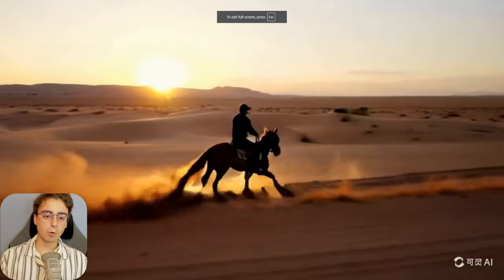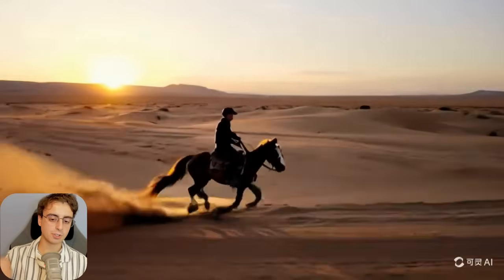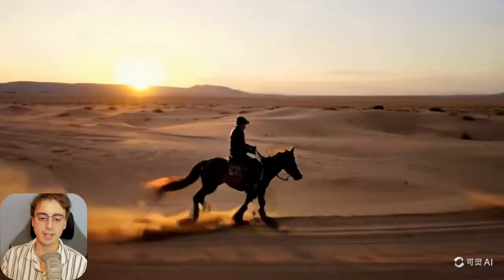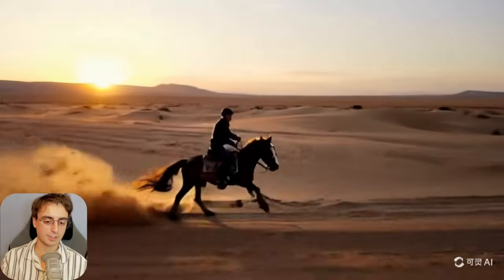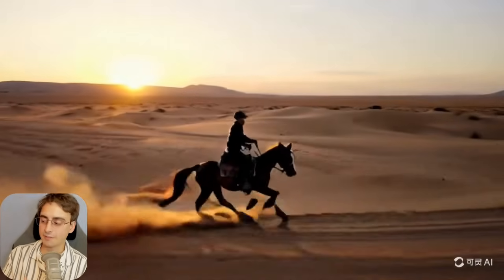Here we've got someone riding a horse into the Wild West. This one doesn't look particularly great — it's a little grainy and fuzzy. The dust kicking up looks great and the horse looks okay as it gallops, but it's a little mushy and blotchy. I can tell it's AI-generated — the horse's legs are mushing together. The motion is impressive, the dust is impressive, but other than that, definitely AI.